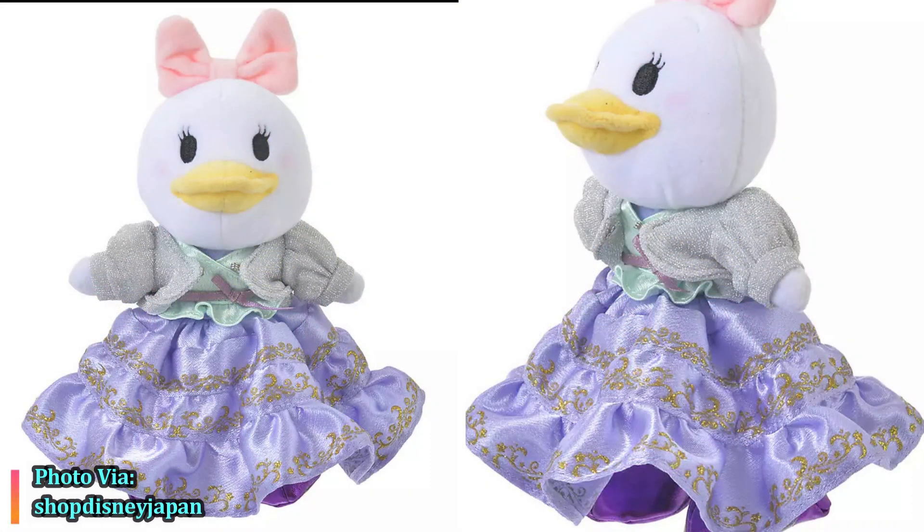It's $60 to $65 on eBay to get in the U.S. Next up we have this purple outfit that's Jasmine inspired. You have a nice purple skirt, a sparkly shrug, a light blue shirt with a little purple ribbon, and dark purple shoes.